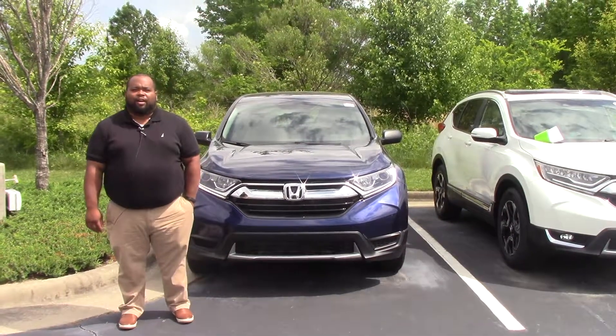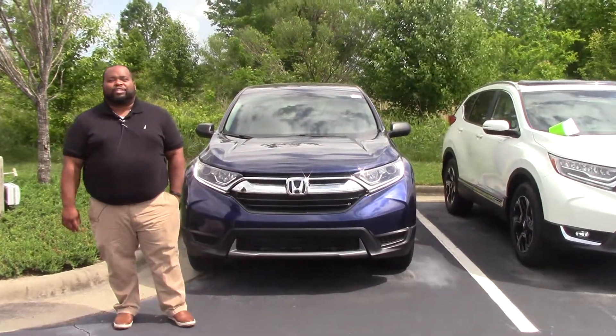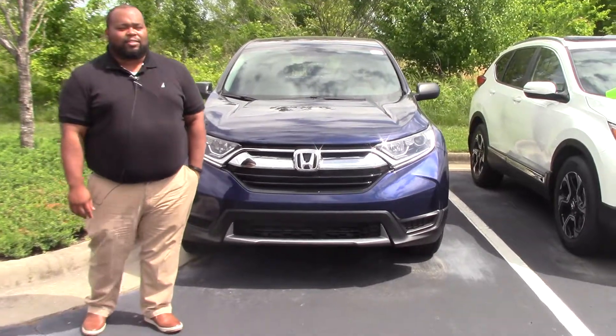Hey folks, I'm Donnie McCabe here at Hubert Vester Honda. Today I'd like to show you this beautiful 2017 Honda CR-V LX.